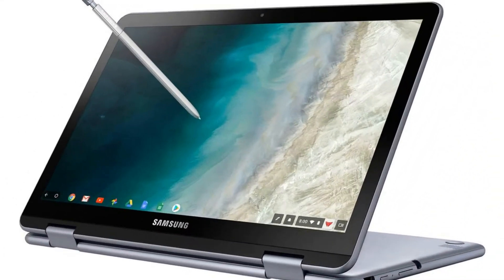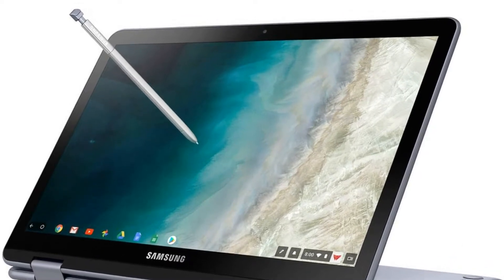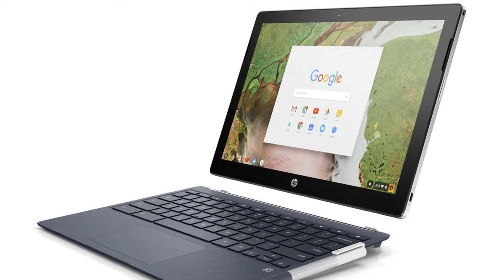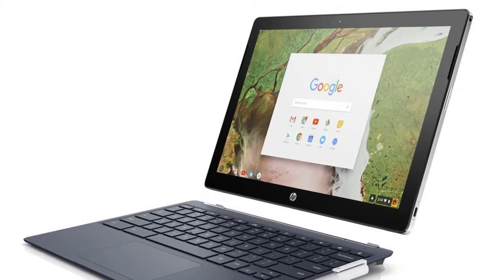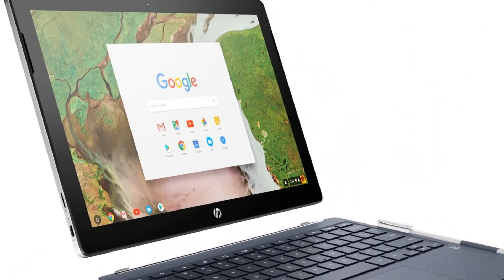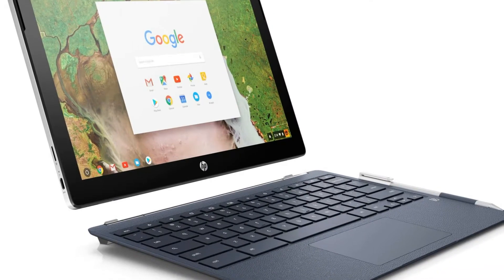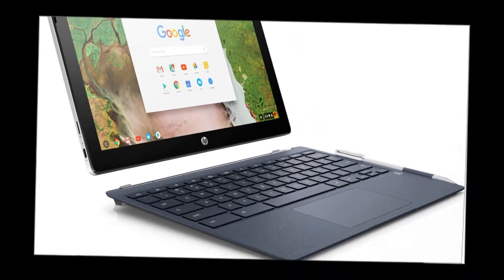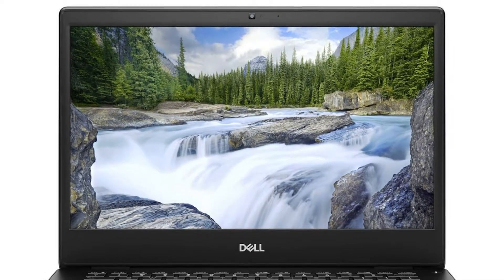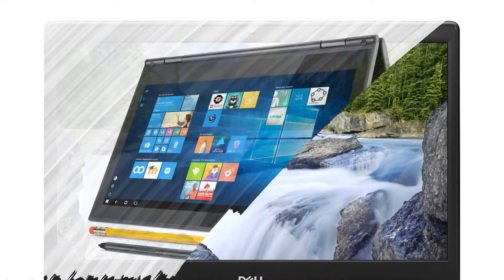The Dell Latitude 3300 Education is equipped with a 13.3-inch display with high resolution. Optionally, a Full HD touch panel can be offered. The device can be presented in various configurations depending on the needs and tasks performed, with processors ranging from Intel Celeron to Core i5, 4 or 8 GB of DDR4 RAM, and 64 GB eMMC or SSD storage with a capacity of 128 or 256 GB.